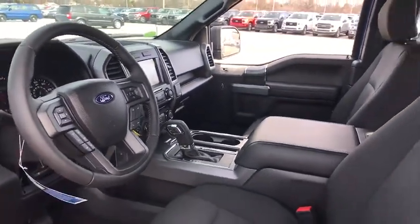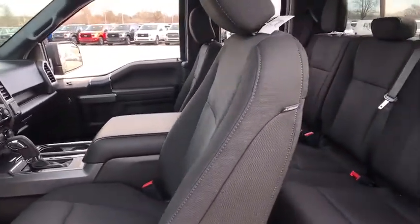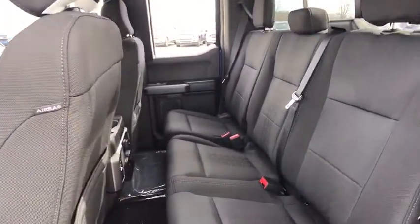Compass, fog lights, power windows, tachometer, brake assist, remote keyless entry, panic alarm, driver vanity mirror, front reading lamps.